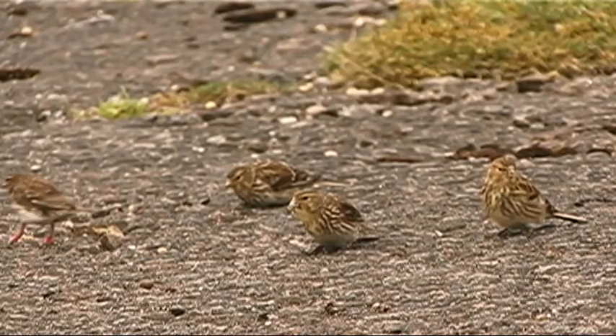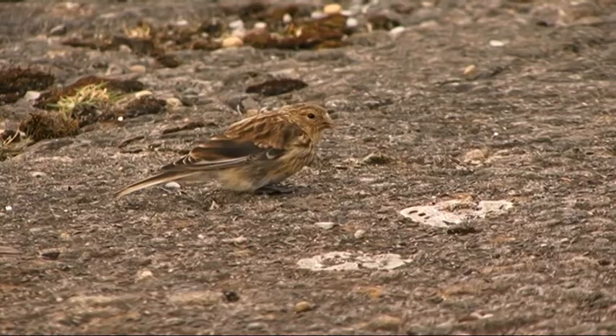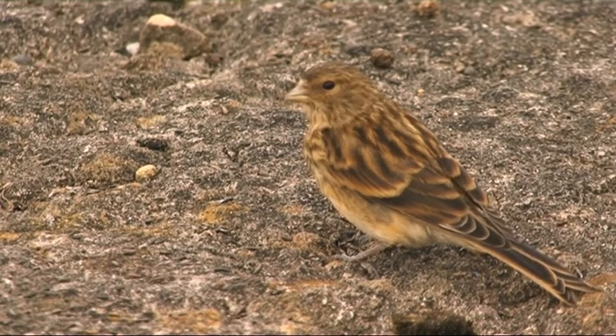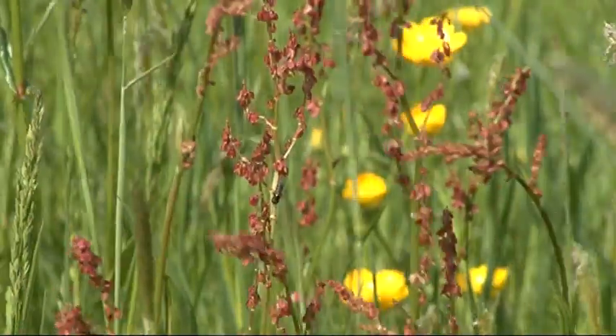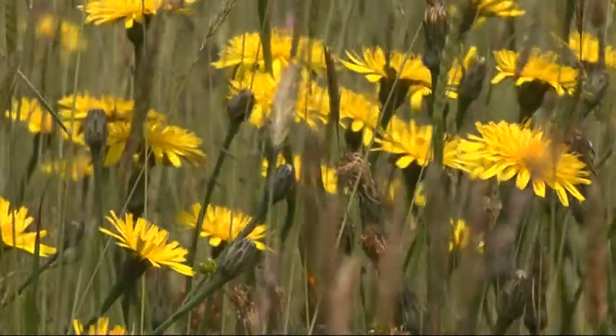Twite are one of only two species of British songbird that feed entirely on seeds. Most finches like greenfinches and chaffinches feed their youngsters on caterpillars, but twite and linnet feed entirely on seeds. So what they need is a super supply of seeds very close to the nesting site. The seeds they like grow in the hay meadows, so they are absolutely dependent on them — if the hay meadows go, the twite go.